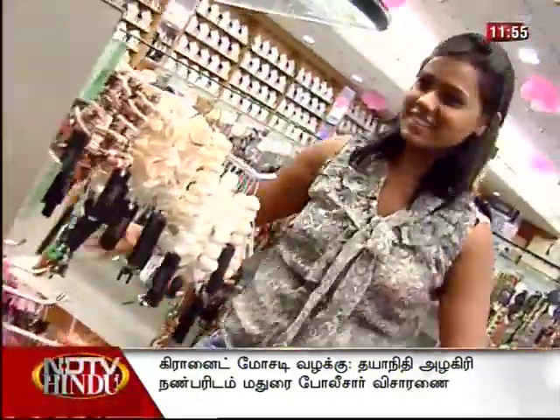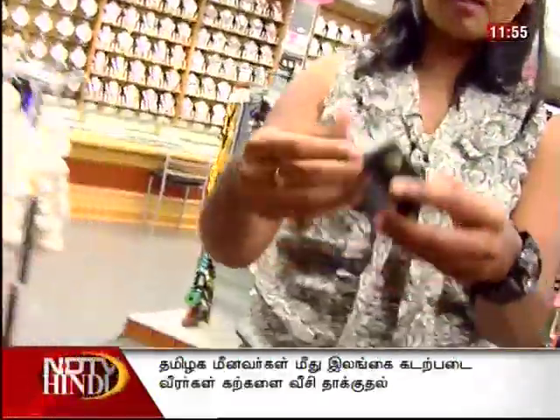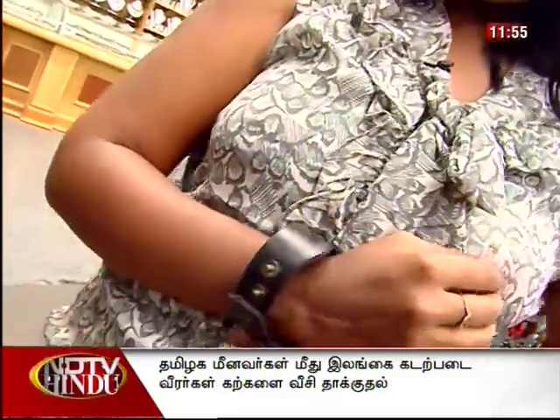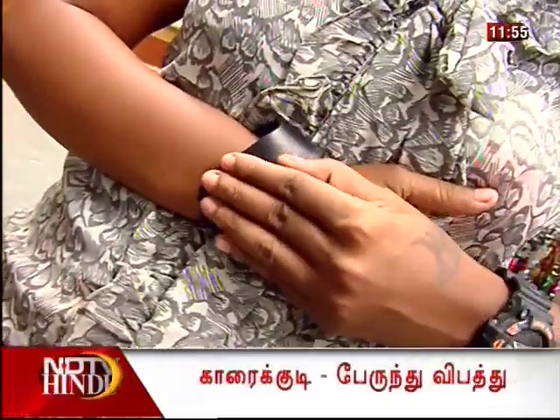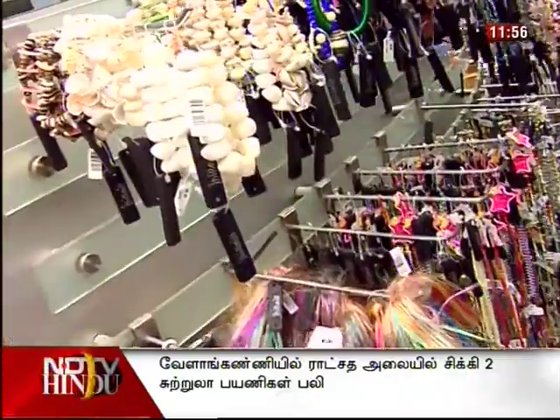If you look at this side, there are bracelets like this. Even for boys or girls, you can see this as a cowboy look. You can also see this as a Western culture style, paired with jeans and a shirt.